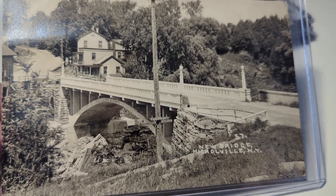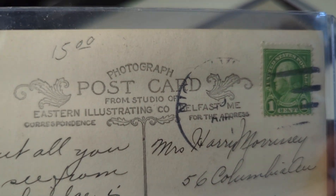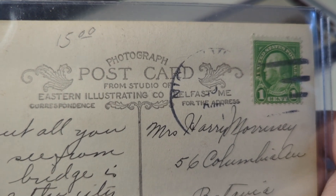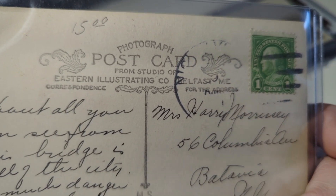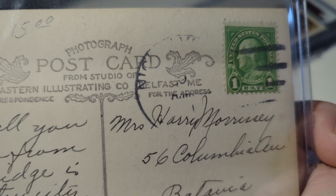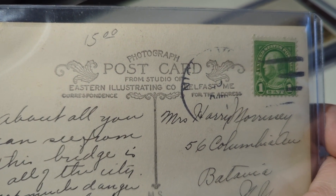Nicholsville, New York — that's a new bridge being built, postmarked on the back. This was a very popular company in the New York State area: the Eastern Illustrating Company out of Belfast, Maine. As far as real photos go, they are one of the largest publishers of real photo postcards. They're not common, but you will see a lot more of this publisher in the upstate New York area than others. They have a great vignette on the back — you'll see it on many upstate New York, Maine, and Massachusetts cards. They were one of the big publishers of real photos back then.